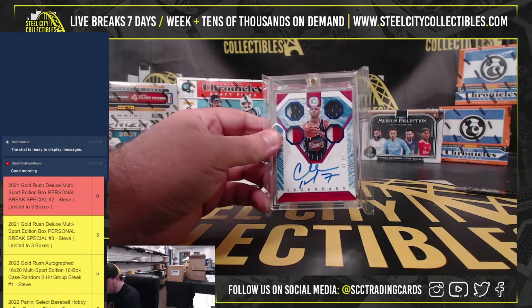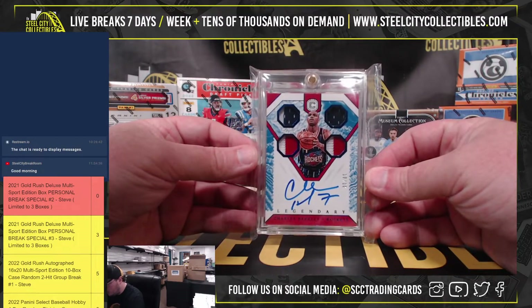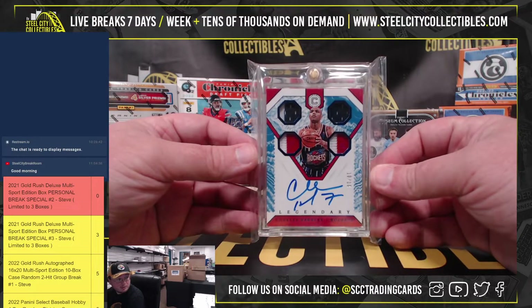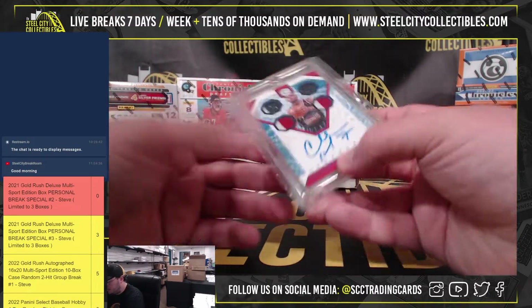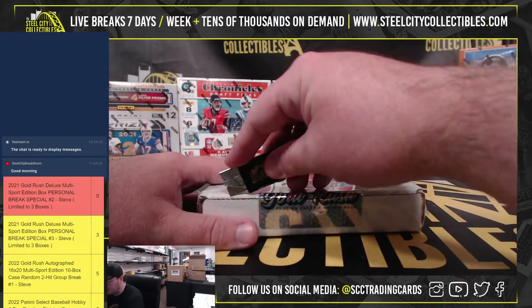We're going to start out with a nice card — Cornerstone's Legendary Quad Relic Autograph, Charles Barkley, number 10 of 10. That's a really nice card.